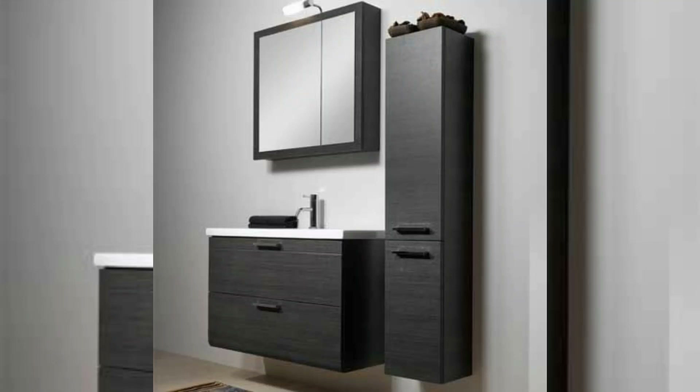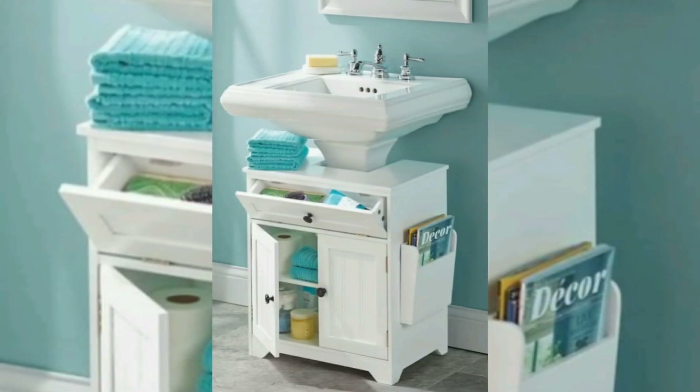Hello, welcome back to our YouTube channel. In this video you can see different beautiful small bathroom storage shelves designs and ideas.